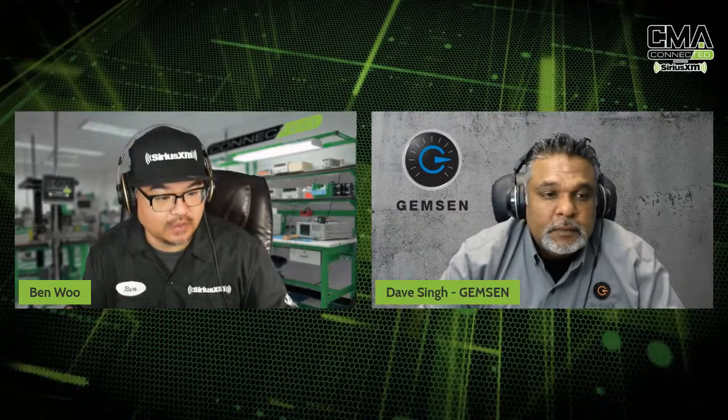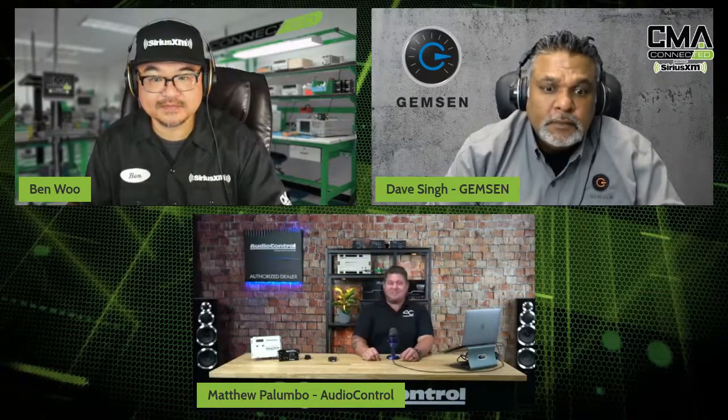All the way from the West Coast, our good friend and trainer Matthew Palumbo from Audio Control. Welcome to CMY Connecting once again, Matt. Good morning, guys. I like the snazzy setup here — this must be at Audio Control Central. Yes, this is a new studio space we built over the summer. Like everybody else, we've been doing a lot more video work, streaming, and Zooming over the last nine to twelve months, so we finally built a dedicated studio space down here at Audio Control HQ in the beautiful, rainy Pacific Northwest.